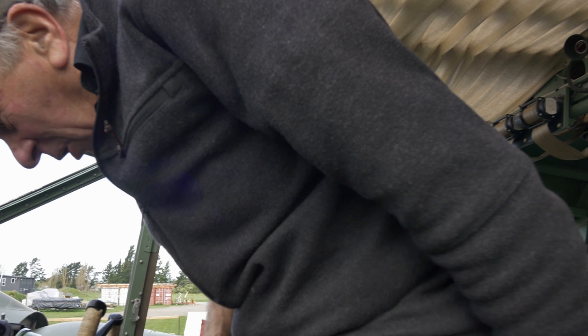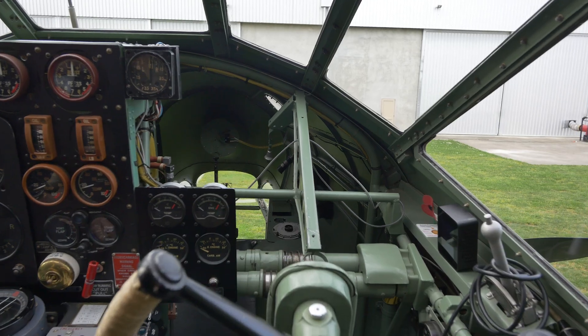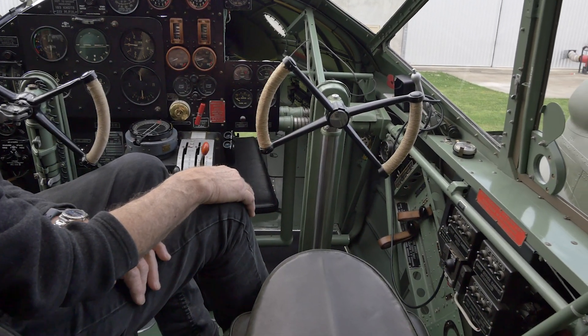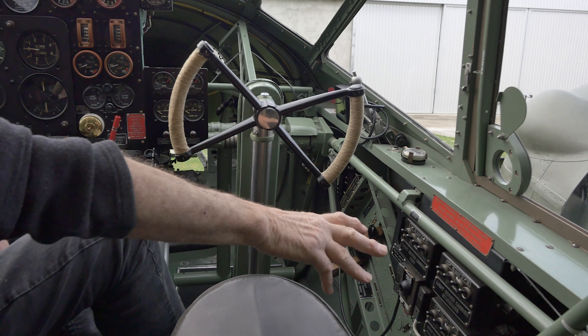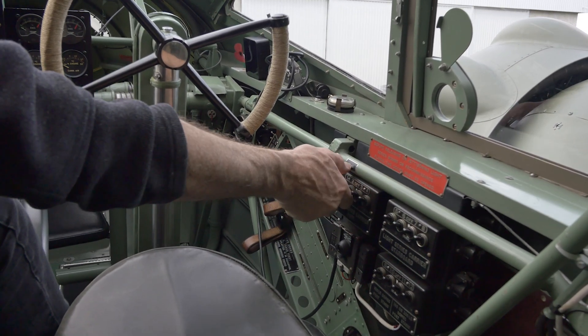Moving into the cockpit area now — on operations they wouldn't have had dual controls fitted, because RAF bombers were single-pilot aircraft. The co-pilot controls would be out and the pedals fold up so the bomb aimer can crawl up into the nose as they approach the target. Over on the right-hand side of the cockpit we've got all the bomb fusing switches — these are for the hundred-pound bombs on the centre section, and for the light carriers you have eight bombs in the forward compartments to select on this panel.